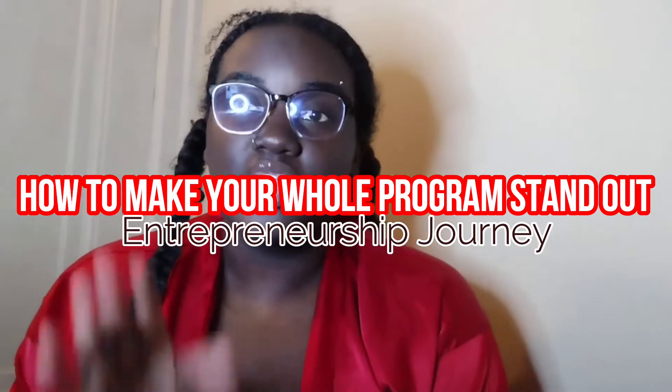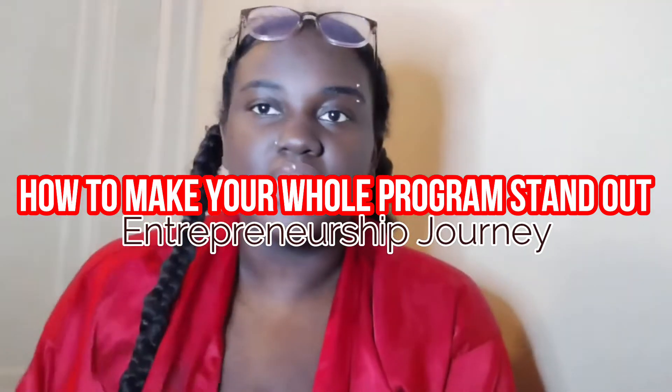Today's video, I'm just going to give y'all some ideas — let me take these lashes off. Today's video, I'm going to give y'all some ideas on how to make your wholesale program stand out, some ideas I had for them.